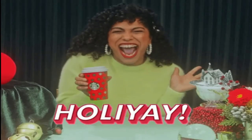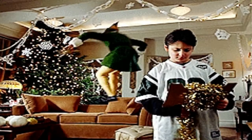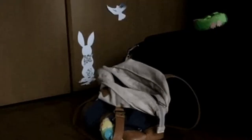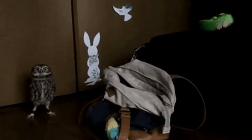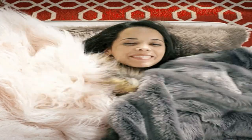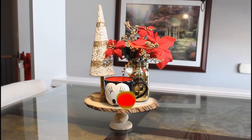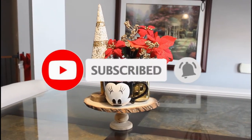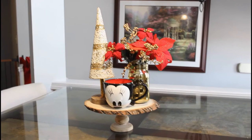Welcome to our Christmas home decor tour! Super excited — Christmas is our favorite time of the year and we really want to share it with you. Before we get started, get comfy, get cozy, grab your favorite drinks and snacks. If you're not subscribed, go ahead and hit that subscribe button and the notification bell so you never miss a video.